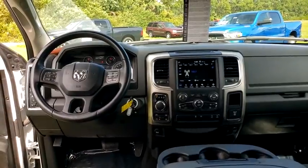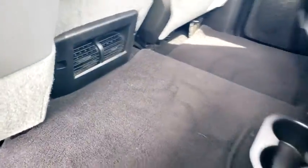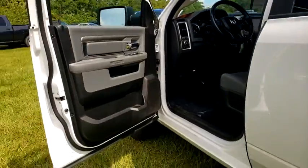AM/FM stereo radio, child safety locks, passenger airbag, power door locks, fog lamps, trip computer.